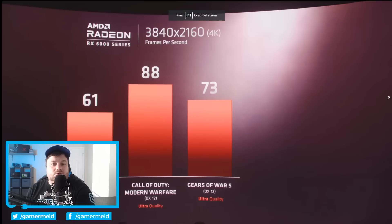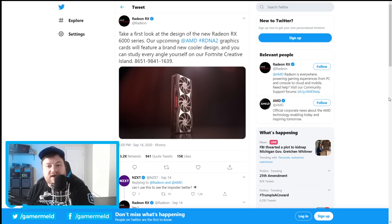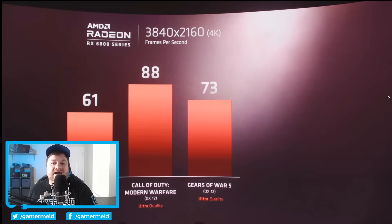The biggest thing they showed is where they confirm the RX 6000 series, but even bigger is where they actually gave us a bit of performance. You can see right over here it is RX 6000 series, and they actually gave us some average FPS, which kind of tells us a lot.